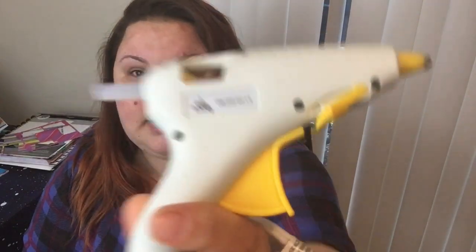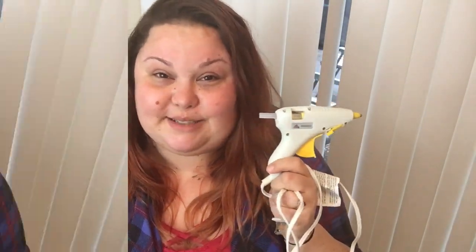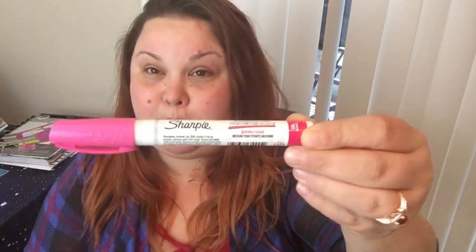My next favorite crafting item is going to be my trusty hot glue gun. She is small but she is mighty. I don't even know where I got this from — it's from EK Tools, so it might be from Michaels, but I absolutely love it. This is not one of the big high-powered glue guns. She's a little one, but she comes in very, very handy. I can use the Dollar Tree glue stick, stick her right in there, and she works awesome.